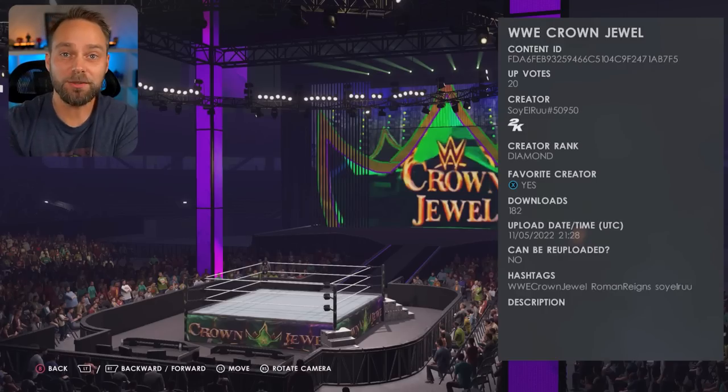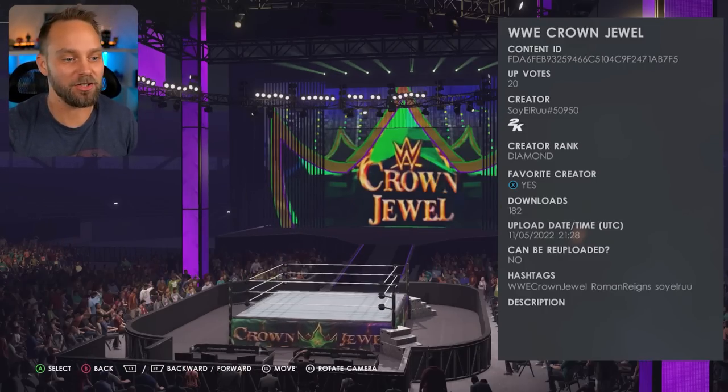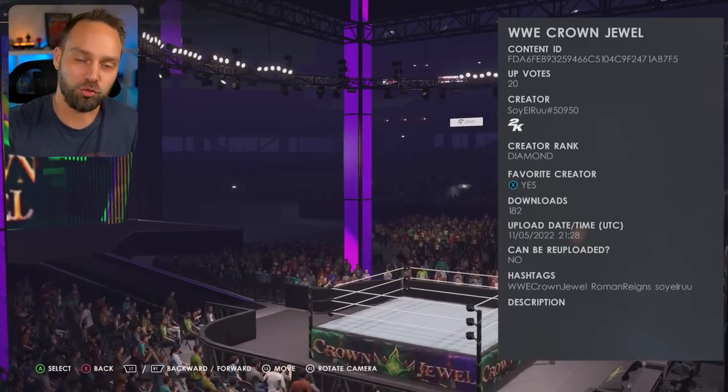WWE just finished up Crown Jewel and it's time to take a look at some attires and arenas from the latest show. Let's get into it right now. First up, let's take a look at the Crown Jewel Arena. This custom arena and show is coming from the creator Soy El Rue. My man has done it again — shout out to you because this is great.